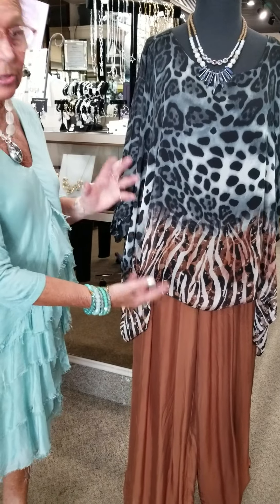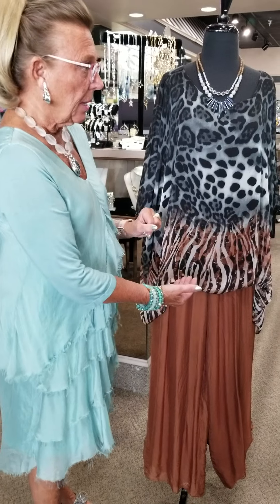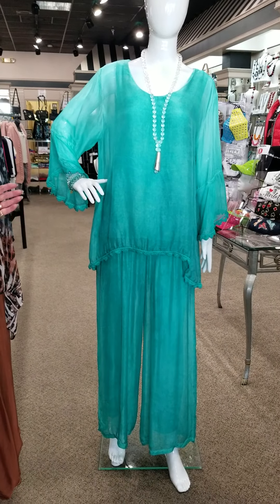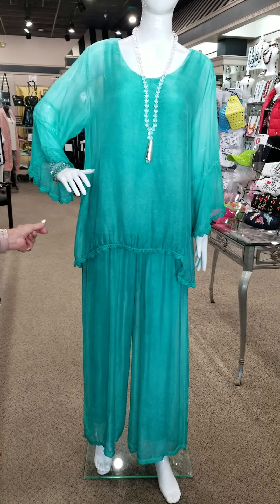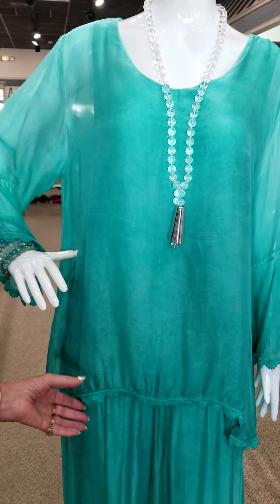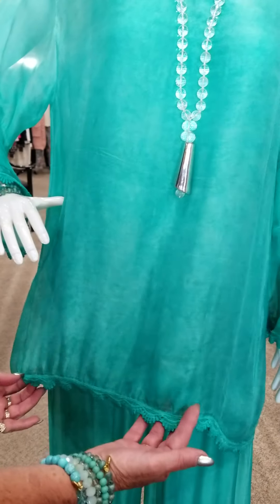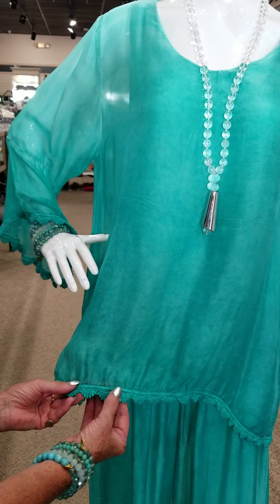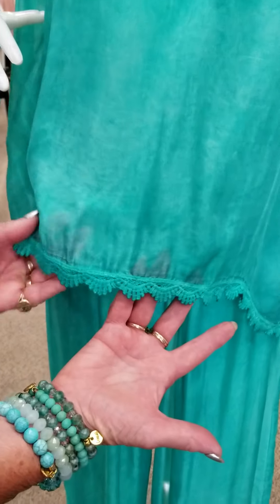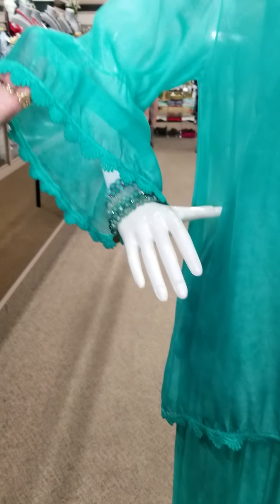You can wear these together or mixed up — great for all your new events coming up. The next one we just got in — love this color! Look at this jade color, it's gorgeous. We call this sand washing on this silk; it has a sand wash effect. You'll always have the underneath layer of knit, and this one has a special detail with little lace detailing around the edge of the top as well as around the sleeves.